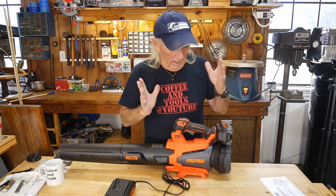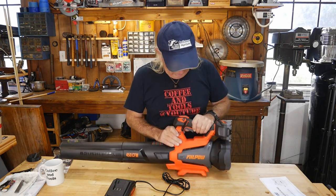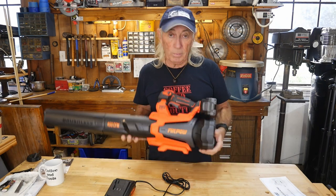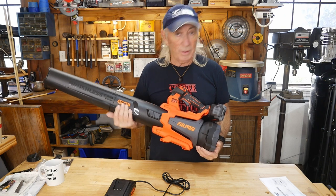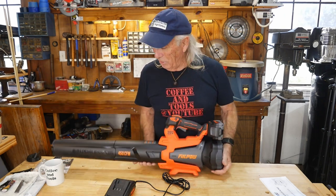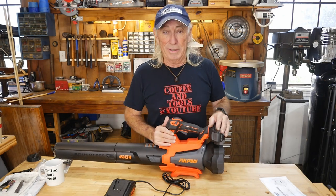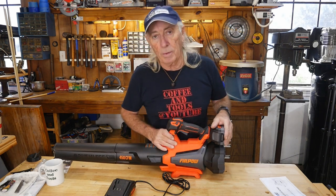Thanks for watching Coffee and Tools — please like, share, and subscribe as always. If you don't have a portable battery-operated leaf blower, maybe it's time to step up to one because they are handy — an awesome tool you can use pretty much almost every day. If you've got a piece of wood, you can get rid of those chips. And when you blow the chips, blow them over the neighbor's yard — then it's his problem, right?